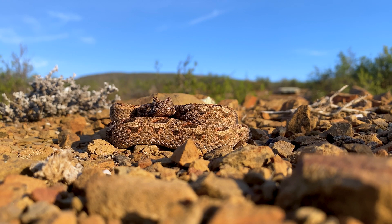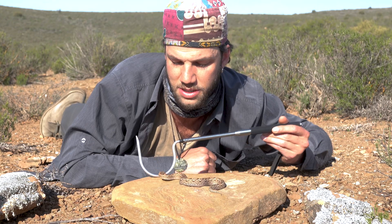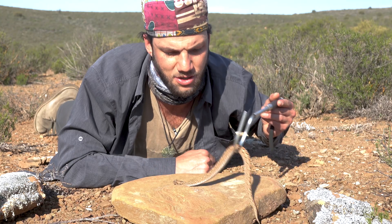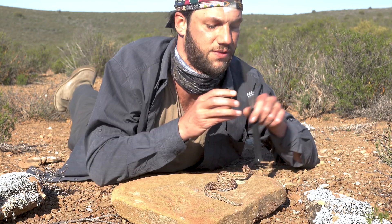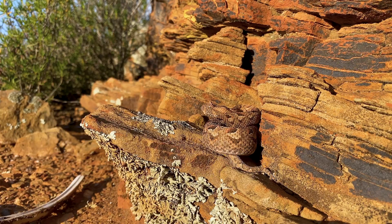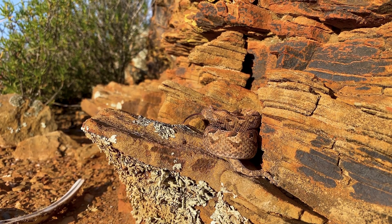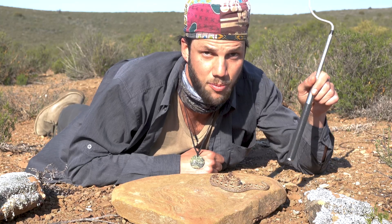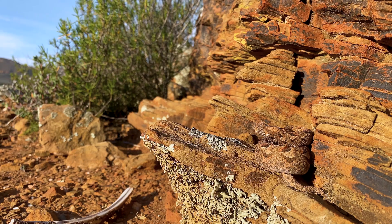The Red Adder taxonomically was previously falling under Bitis Cornuta, as a lot of your other dwarf adders were — your Bitis Albanica, Inornata, Rubida — all falling under the Cornuta complex before taxonomy took on its next stage. When certain species were classified as their own species, like Albanica and Inornata, these guys were still classified under Bitis Inornata, with a very easterly population occurring in Newberg. But in 2007, Bill Branch through research actually elevated this species to its own species.